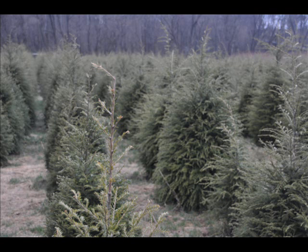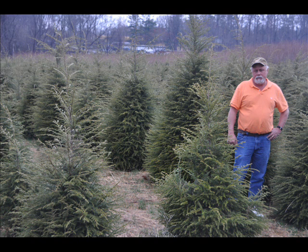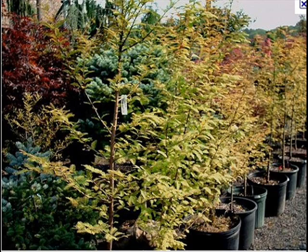We have both deciduous and evergreen trees for you. Some of the spruces that we have are Colorado Spruce, Norway Spruce, White Spruce, Serbian, Black Hill Spruce, and Black Spruce.